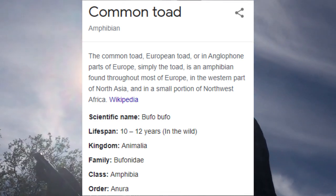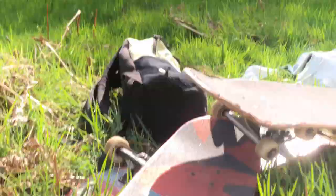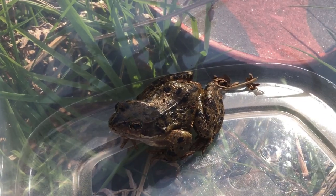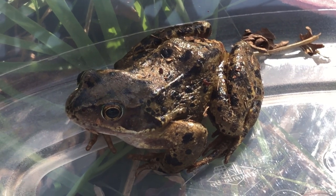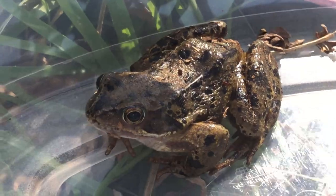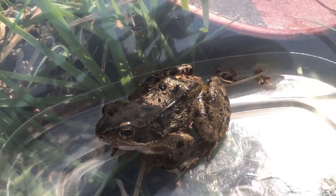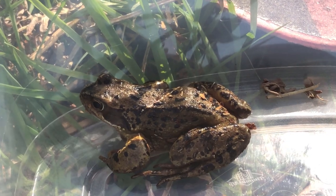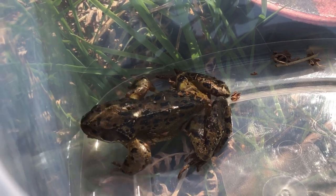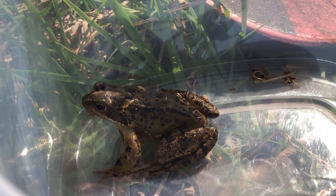They vary from dark brown, gray and olive green to sand colored. They tend to walk rather than hop. They're widespread. They secrete an irritant substance from their skin — so watch out. We should put water in it before we do anything else. They tend to live away from water except when mating. Look how strong he is! Oh my god, yeah he's quite cool.